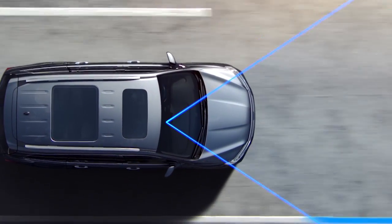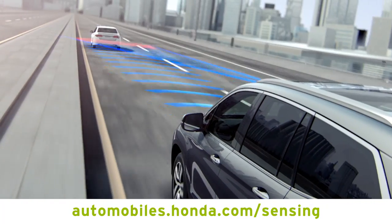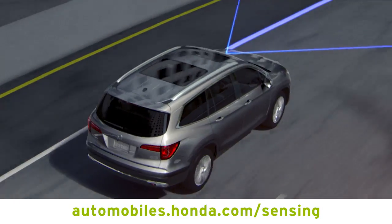Find videos and more Honda Sensing safety technologies at automobiles.honda.com/sensing.